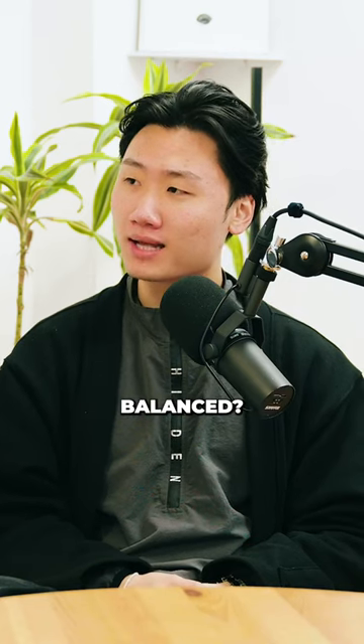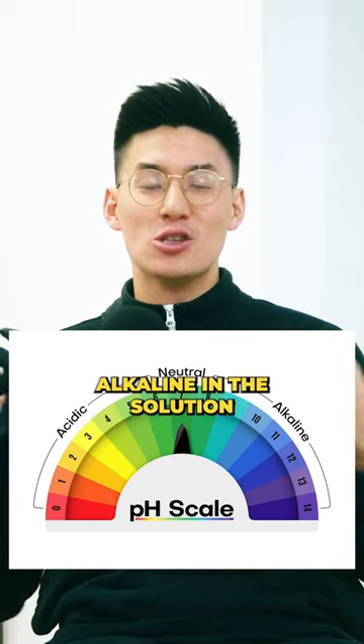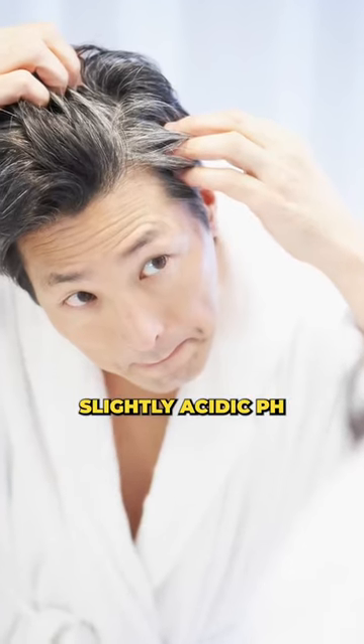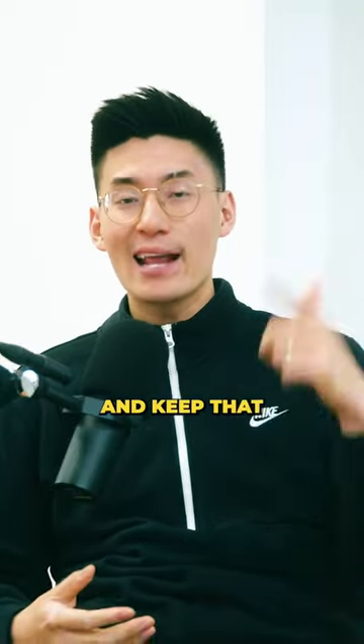But what is pH balanced? pH balanced is pretty much the measure of acid and alkaline in a solution. Your scalp naturally has a slightly acidic pH, so choosing a pH balanced shampoo is going to help you prevent dryness, irritation, and keep that moisture in your scalp.